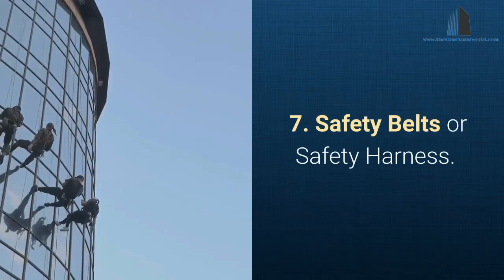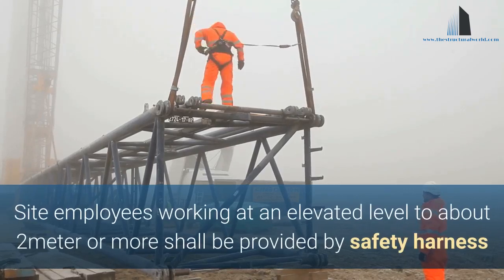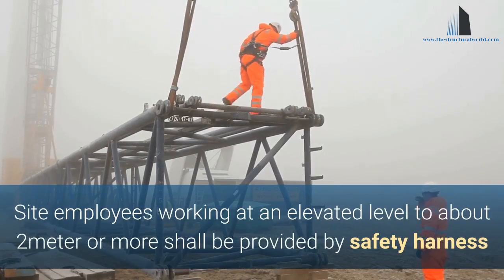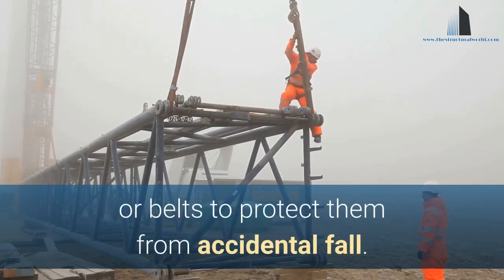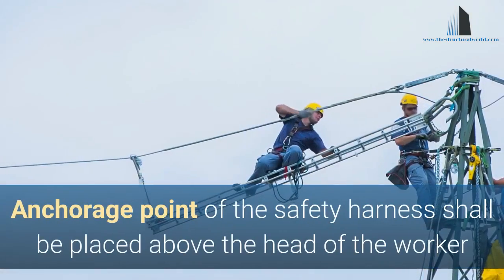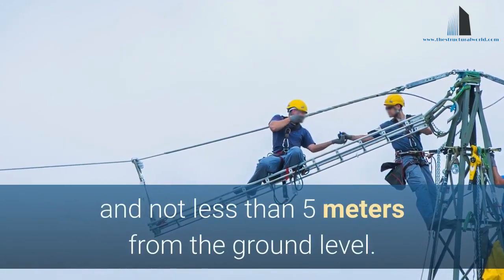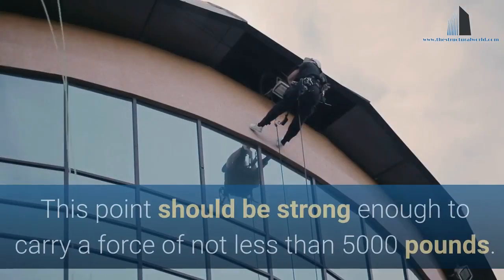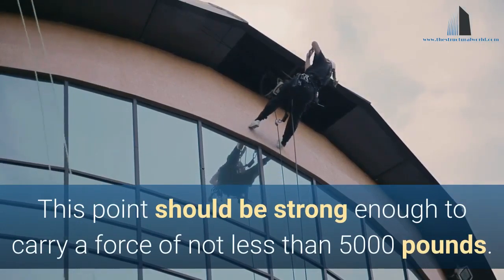7. Safety Belts or Safety Harness. Site employees working at an elevated level of about 2 meters or more shall be provided with a safety harness or belts to protect them from accidental falls. The anchorage point of the safety harness shall be placed above the head of the worker and not less than 5 meters from the ground level. This point should be strong enough to carry a force of not less than 5,000 pounds.